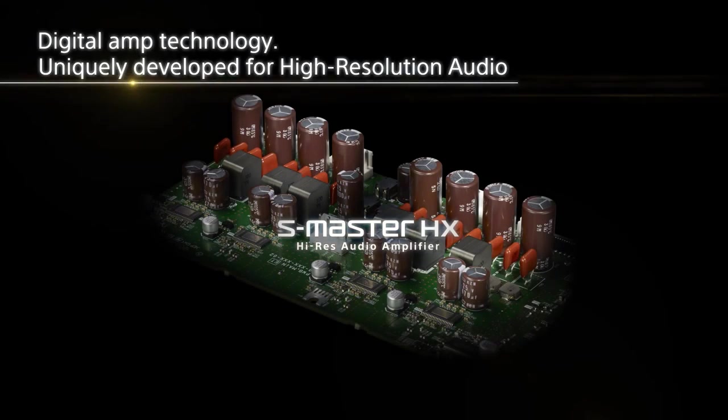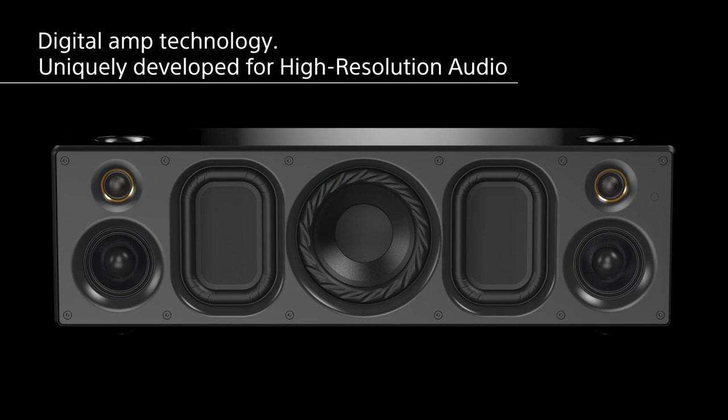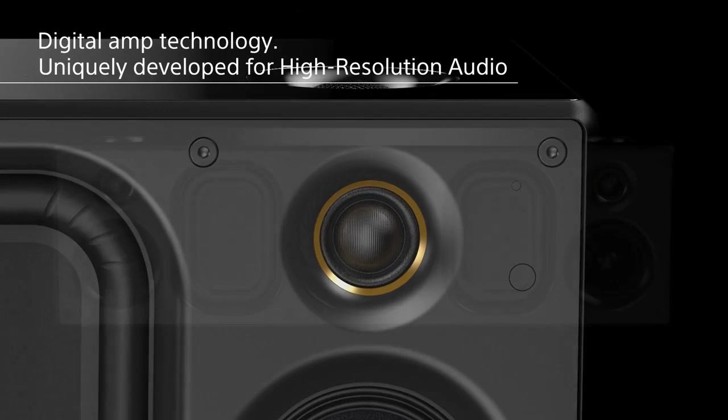S-Master HX — digital amp technology uniquely developed for high resolution audio. It reproduces high frequency sound in detail while reducing distortion and noise across a wider frequency range.